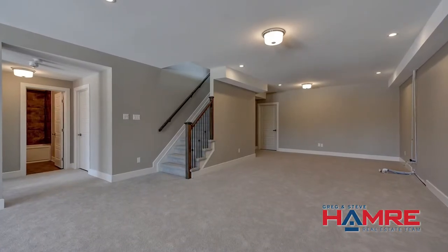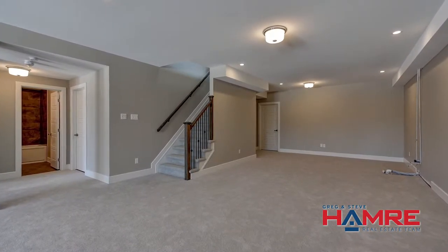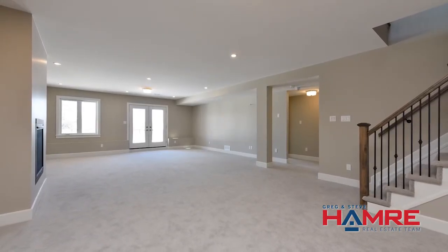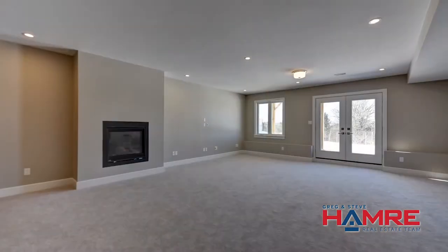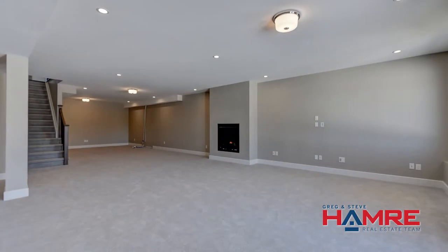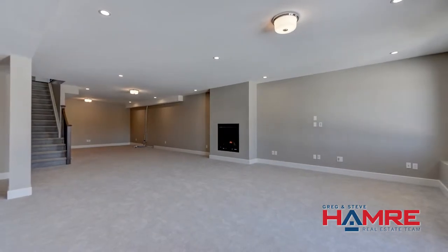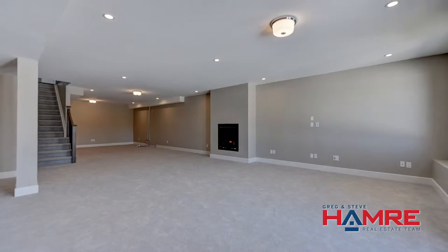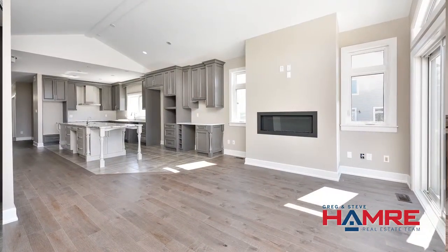The entrance to the basement features beautiful railings with wrought iron spindles and a straight staircase down. There's an oversized rec room done with a home theater setup — all pre-wired — an additional gas fireplace, French doors that take you out to the backyard, and almost floor-to-ceiling windows. It doesn't feel like a basement at all. The other portion of the rec room is roughed in for a wet bar. The finishings are second to none: high ceilings, pot lighting in the basement, and it's even finished underneath the staircase.